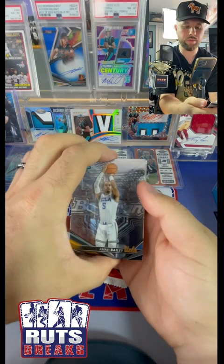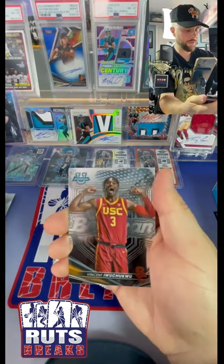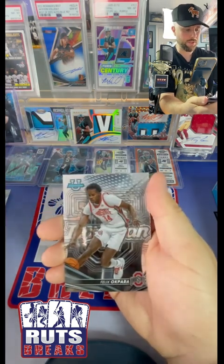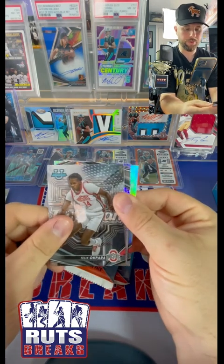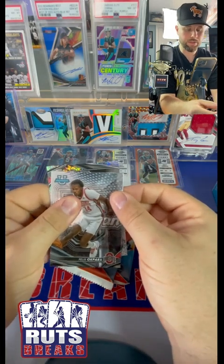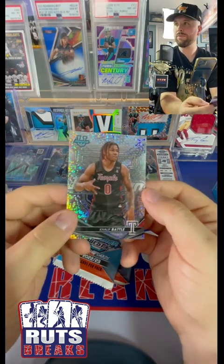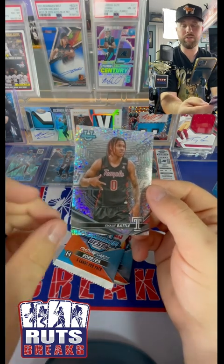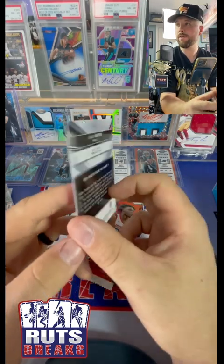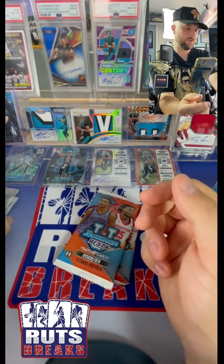We got a speckle here - it's upside down, wondering if this is the auto. We got Amari Bailey, Vincent Iwuchukwu, Felix Okpara. From the back we got a Bruce Thornton silver and then a Khalif Battle on the speckle. So this one is a speckle refractor or a mini diamond - this might be a mini diamond refractor. Is it numbered? It is not numbered. So I'm thinking this is a speckle refractor - speckles are not numbered.